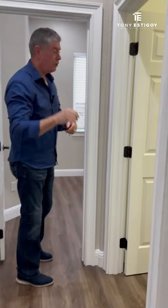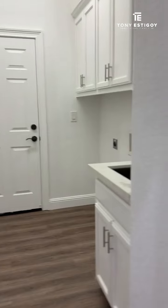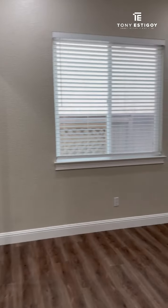We have access to the laundry room, which brings you out into the two-car garage. Here's the second bedroom with lots of natural light. Follow me right over here — this primary is seriously to die for: the space, the coloring.